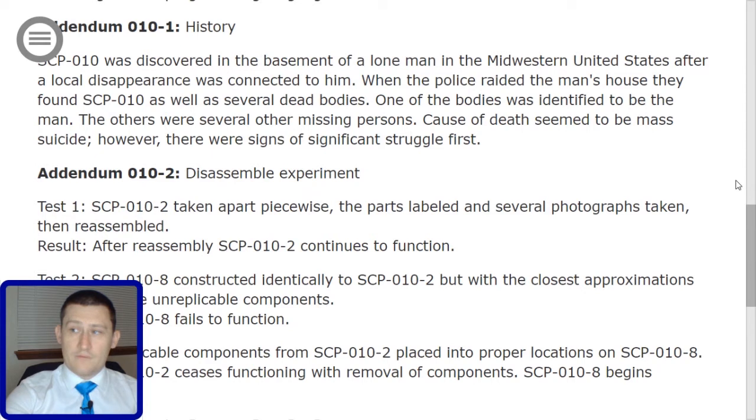One of the bodies was identified to be the man. The others were several other missing persons. Cause of death seemed to be mass suicide. However, there were signs of significant struggle first.